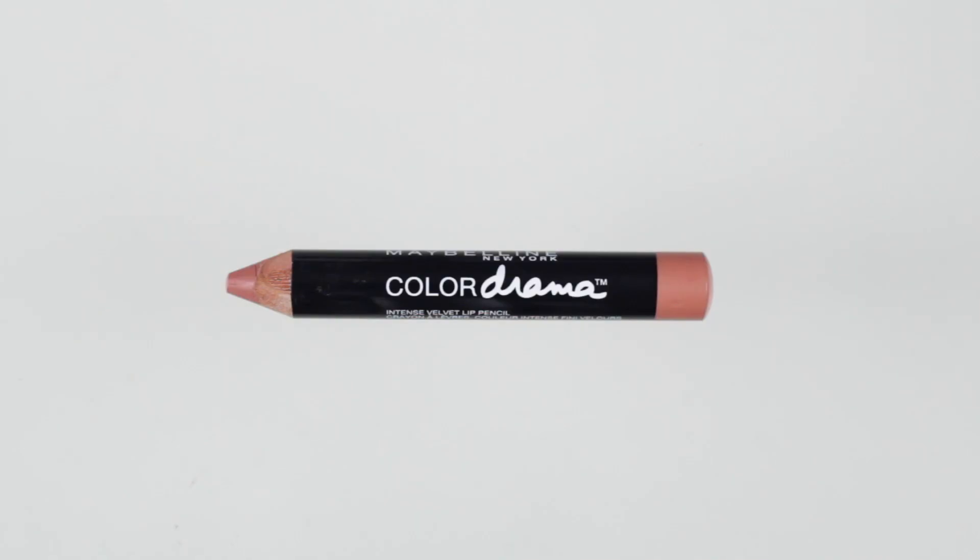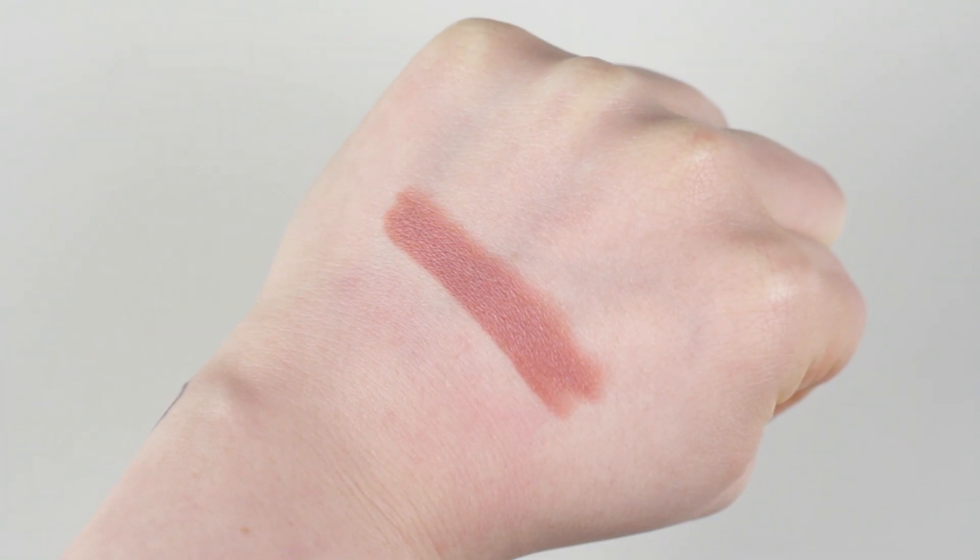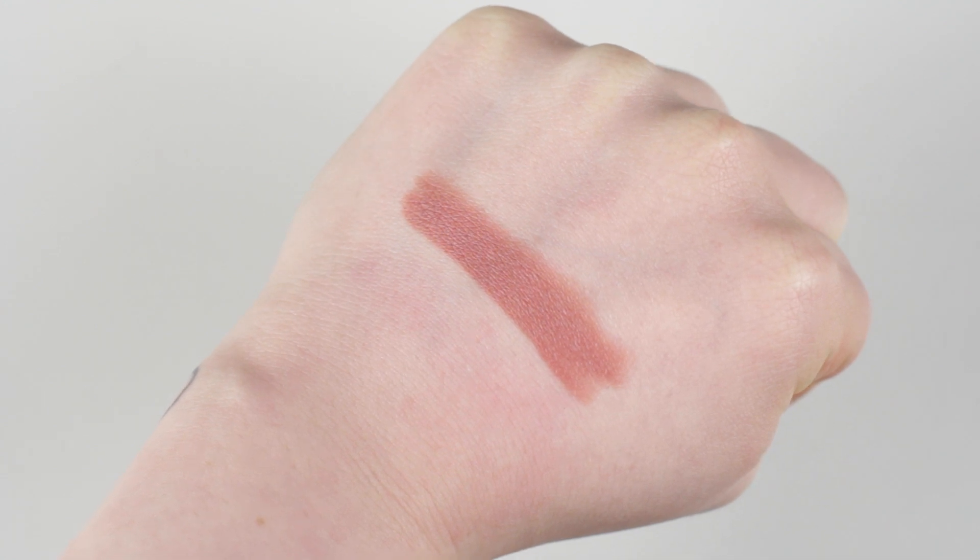The other lip crayon is by Maybelline — it's the Color Drama lip crayon in 630 'Nude Perfection.' It's almost like a caramel shade. These are fairly small compared to the Bobbi Brown ones, so you don't get a lot of product, however the quality is there and the convenience is there. I just love crayon products in general. Both are highly recommended and I'm definitely going to purchase these in different colors.